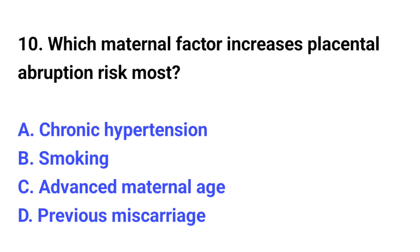Question number 10. Which maternal factor increases placental abruption risk most? The correct option is C: Chronic hypertension.